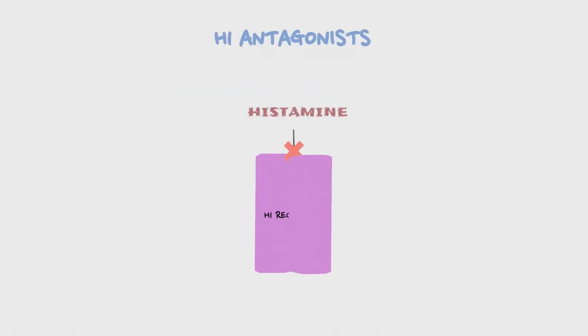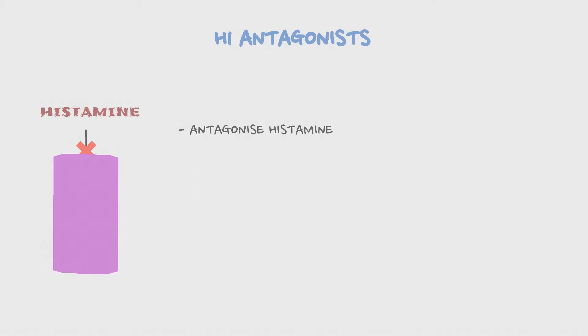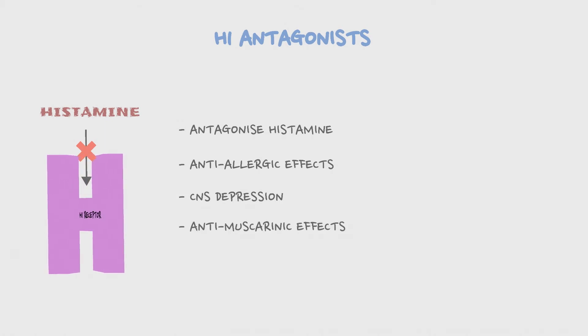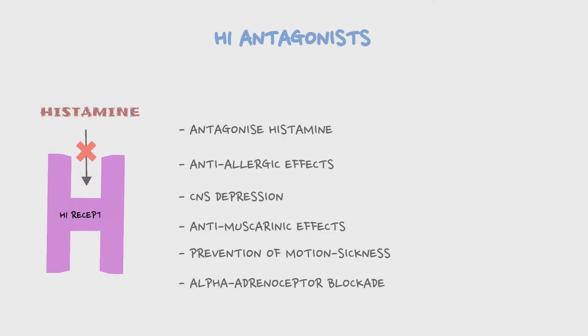H1 antagonists prevent the action of histamine by binding to H1 receptors in the body. These drugs have several effects in the body: they antagonize histamine, they have anti-allergic effects, many produce CNS depression, many have anti-muscarinic effects, many can prevent motion sickness, and many block alpha adrenoceptors.